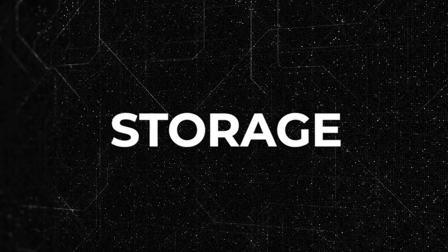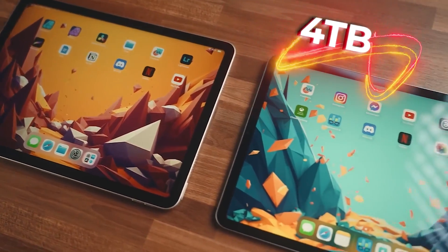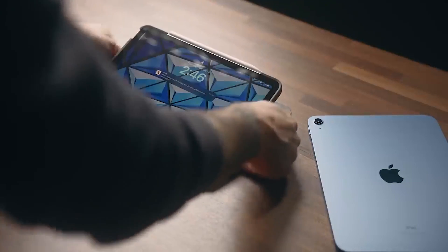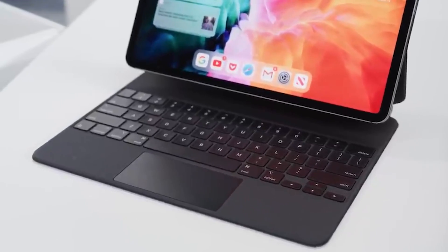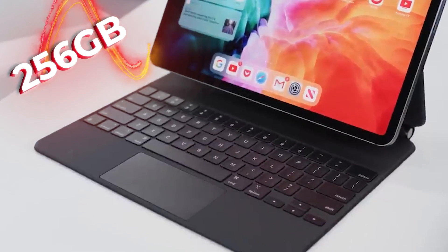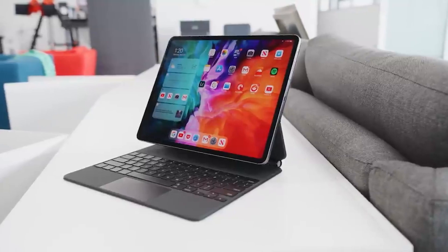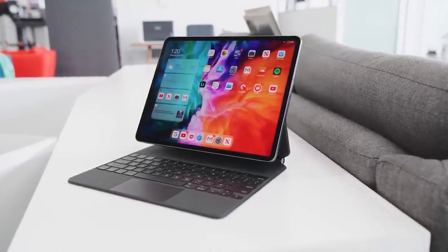Number seven: storage. Apple is reported to provide storage options of up to four terabytes, doubling the current maximum of two terabytes. This upgrade is possibly included because Apple wants to present the iPad Pro as a laptop replacement option. Currently, iPad Pro models are offered with storage capacities of 256GB, 512GB, 1TB, or 2TB.